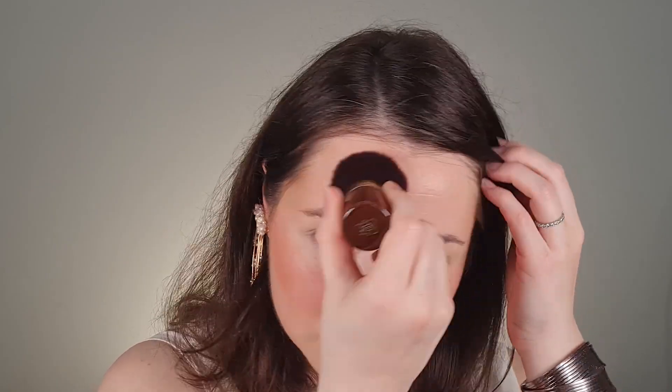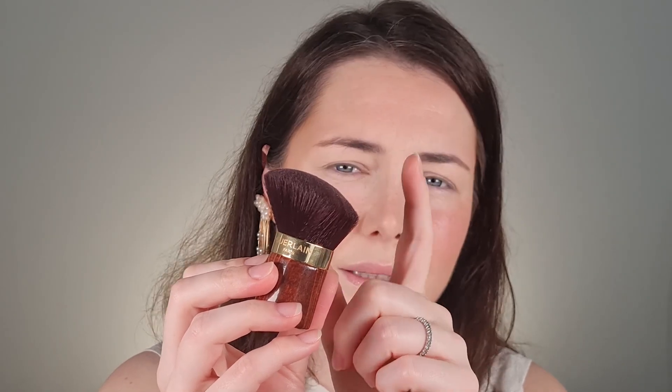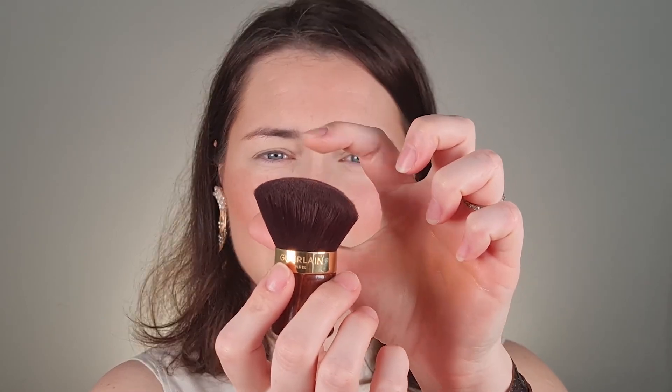I've only used this Gerdan Christmas edition bronzer once before — it was around New Year's. I want to give it a second chance; I washed it after my first use. I didn't enjoy it the first time, but I'm hoping it applies better this time. I don't remember what the bristles were made of, but I don't enjoy it — the shape is a bit flawed because the bristles in the center poke your face first and it doesn't feel soft.